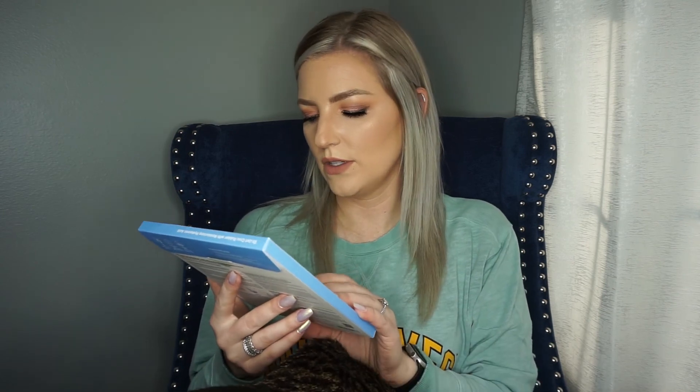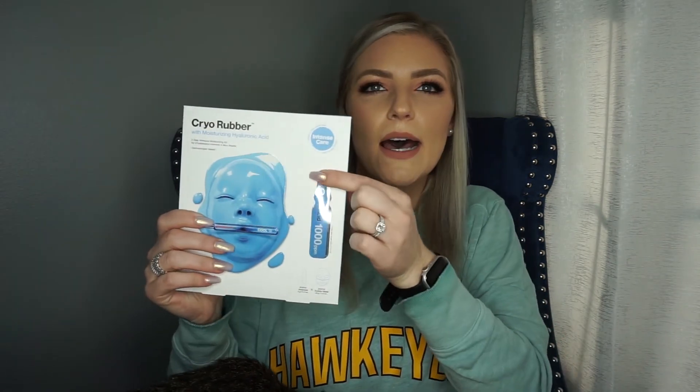The first thing I got was this Dr. Jart Cairo Rubber with Moisturizing Hyaluronic Acid Mask. It's one of those where you pop the container open and then put on the mask. I'm excited to try this one — I've tried some of their rubber masks but not this one. With hyaluronic acid we're going to get a lot of moisture, and with the changing of the seasons I can always use more.